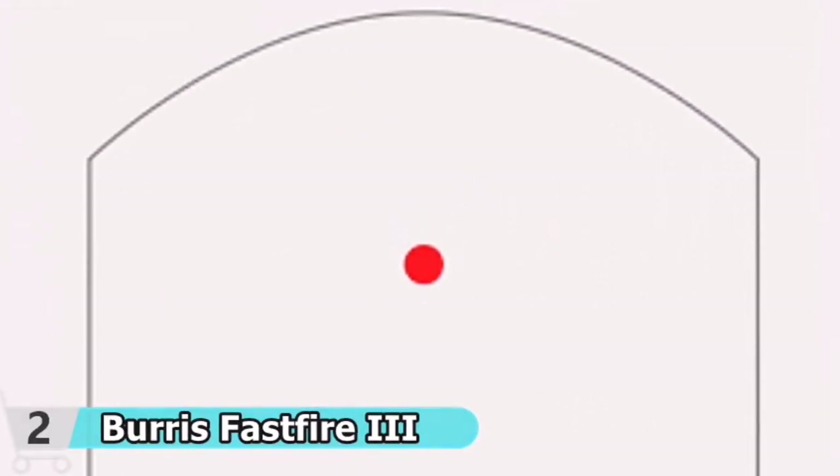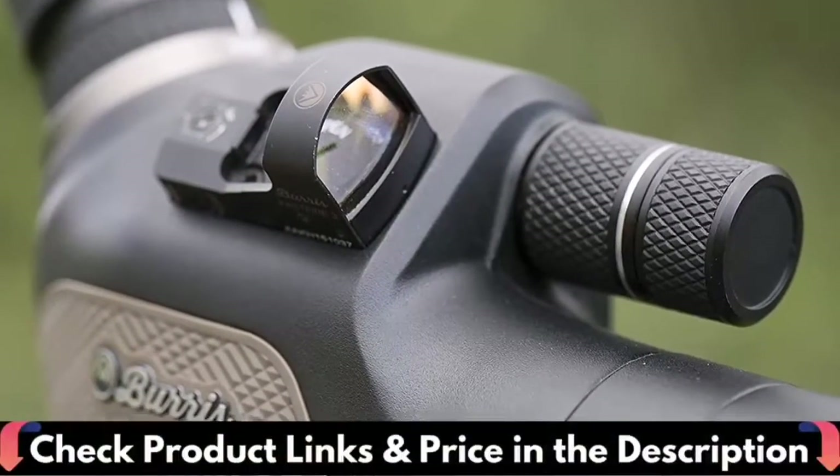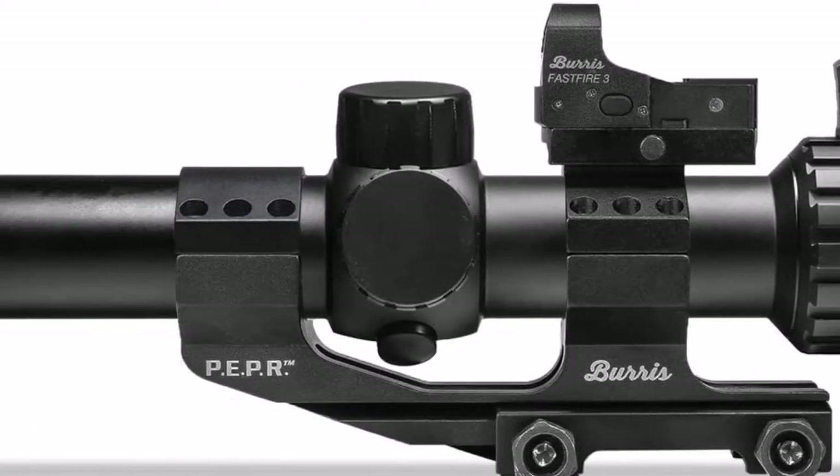Windage adjustment: 86 MOA. The Fast Fire 3 will work with virtually all optics-ready handguns, making it a convenient part of your competitive shooting system. Its shockproof design stands up to years of punishing recoil.